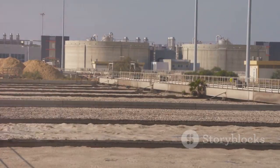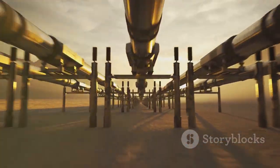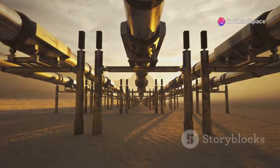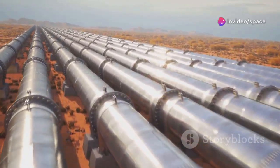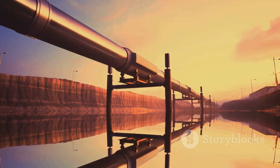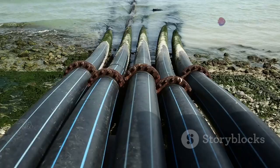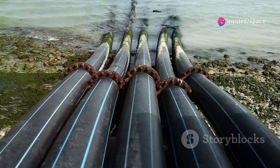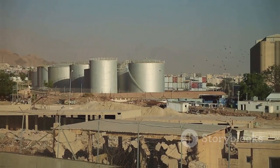Wastewater recycling also helps, treating urban water for reuse in agriculture and industry. The scale is staggering — desalinated water must travel hundreds of kilometers inland. Enter the underground river: a vast pipeline network, some large enough to drive through, crisscrossing the desert. This artificial circulatory system delivers water safely, shielded from the desert's heat — a marvel of logistics and engineering connecting coast-to-city, sea-to-sand. But even this system faces new challenges as demand grows.